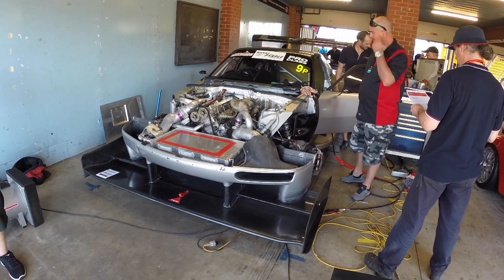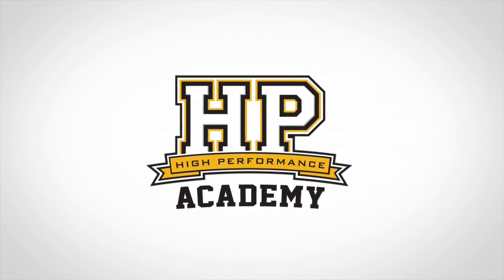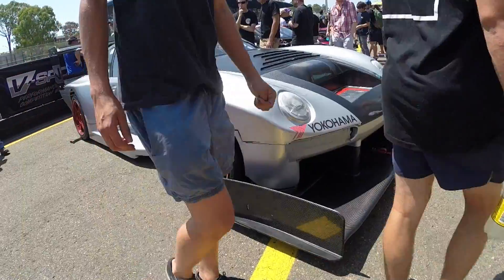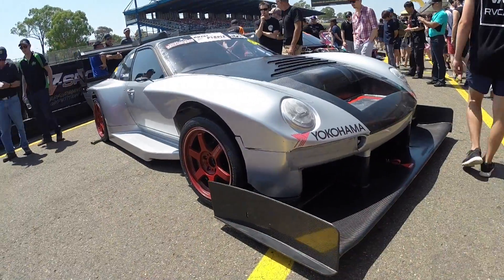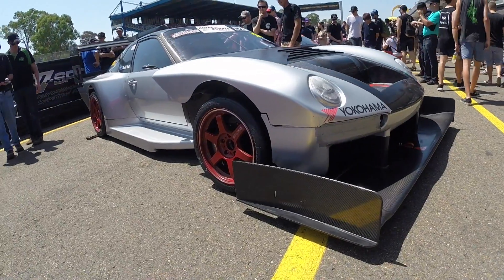It's Andre from the High Performance Academy and we're here at World Time Attack. One of the cars we're really interested in having a good look at is the RP968 — one of the most extreme Porsches you're likely to see anywhere in the world, developed in a relatively short timeframe specifically for this event. We're here with Sammy from Dynamic Aero Solutions, who's responsible for the aero package on this car, and we thought we'd take the opportunity to have a chat about that development.